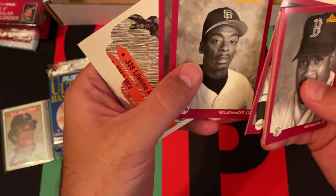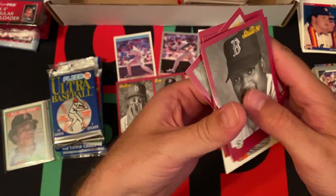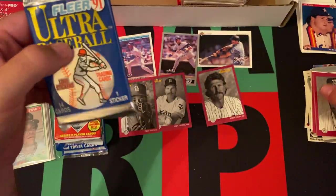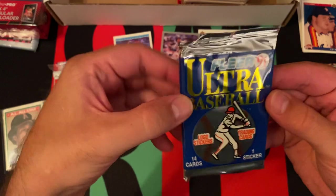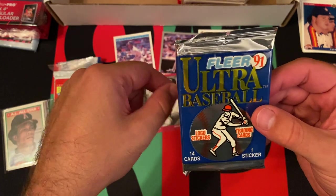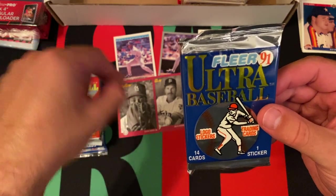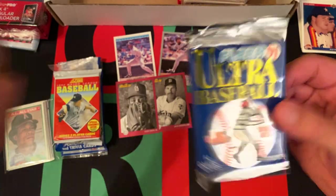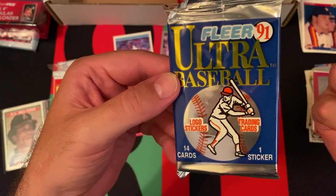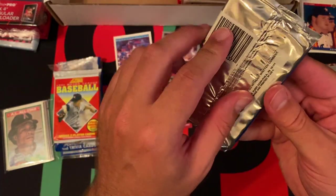Bob Ojeda, definitely not a Hall of Famer. Willie McGee, not a Hall of Famer. Mike Fitzgerald and a puzzle piece. I've never really put together any of the puzzles from all the Donruss and Leaf products from back in the day. Were the puzzle pieces all the same every year? Like, could you put together some sort of Frankenstein puzzle of different guys from different years? I've never really looked that closely at them, but that'd be kind of cool. Maybe.